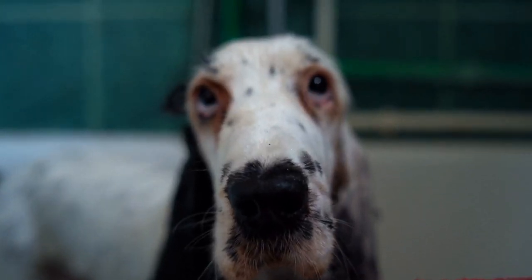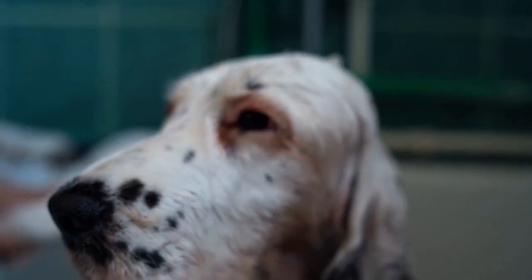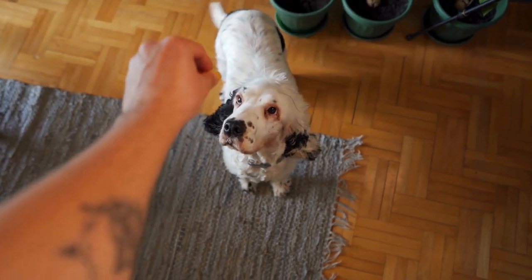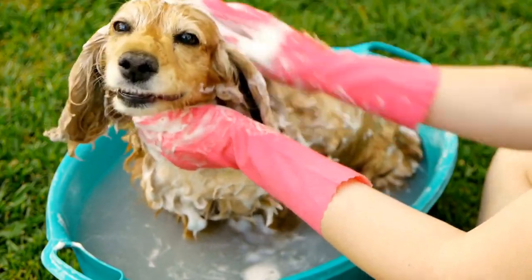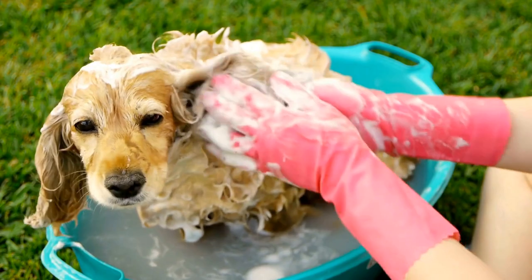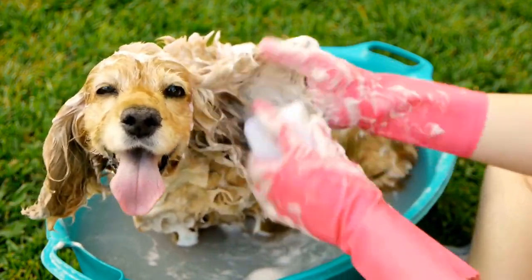During the training process, distractions are introduced to simulate real-life scenarios. This helps the dogs to remain focused on their task and avoid getting easily distracted by other scents or noises. Environmental distractions, such as loud noises or crowds, are gradually introduced to desensitize the dogs and ensure they can perform their duties in various environments.